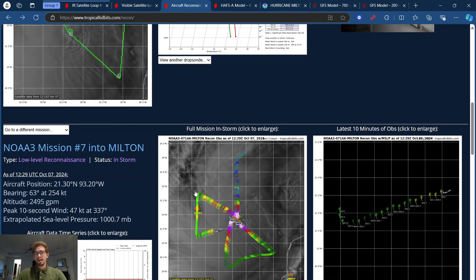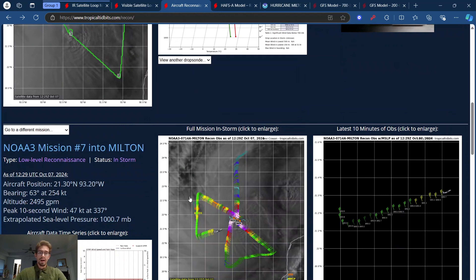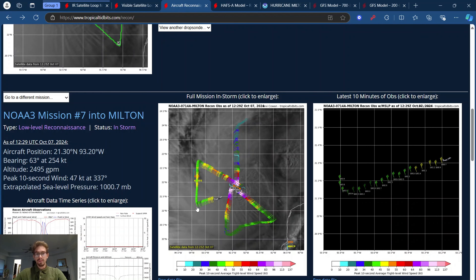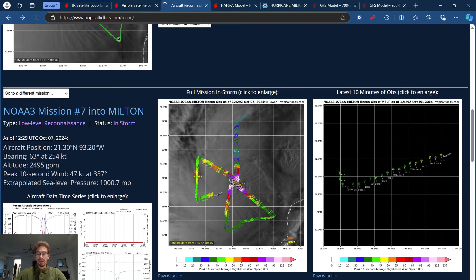I have no doubt in my mind this thing can definitely top out to Category 5 winds. It only needs to get to 157 miles an hour, and by later today it's really going to be just shy of that. Pressure continues to fall with this thing, and I'm telling y'all, this thing is absolutely a beast. It is dominating its environment. There's absolutely nothing stopping it.